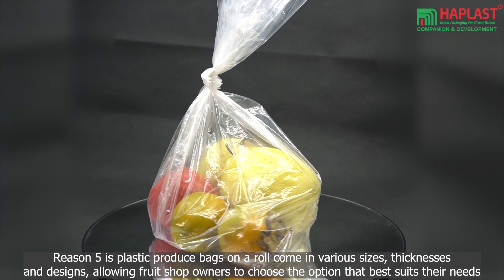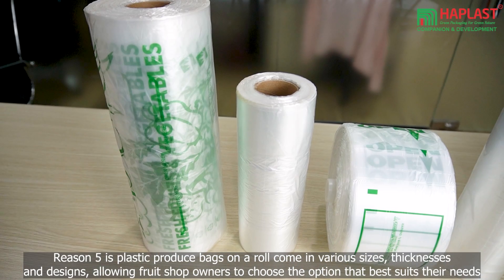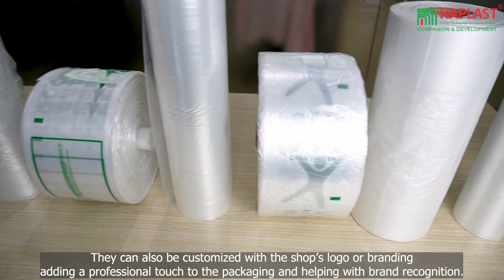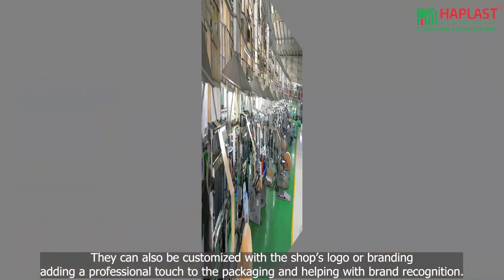Reason 5 is that plastic produce bags on a roll come in various sizes, thicknesses, and designs, allowing fruit shop owners to choose the option that best suits their needs. They can also be customized with the shop's logo or branding, adding a professional touch to the packaging and helping with brand recognition.